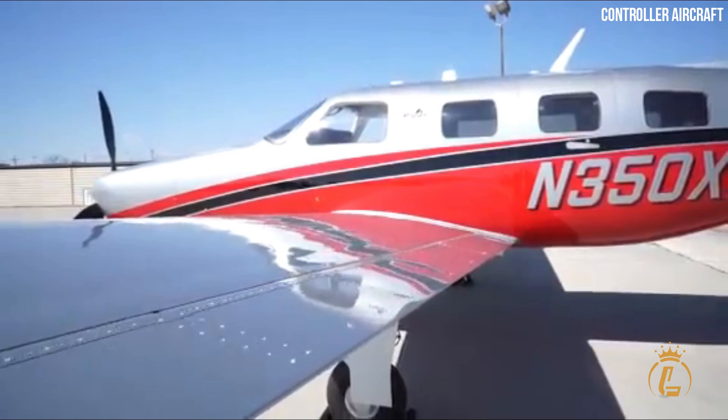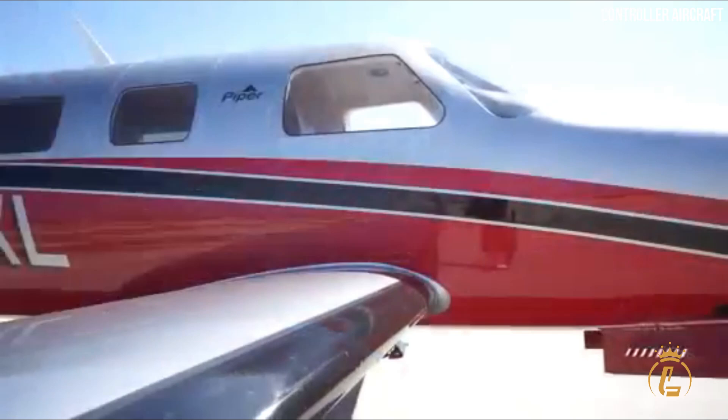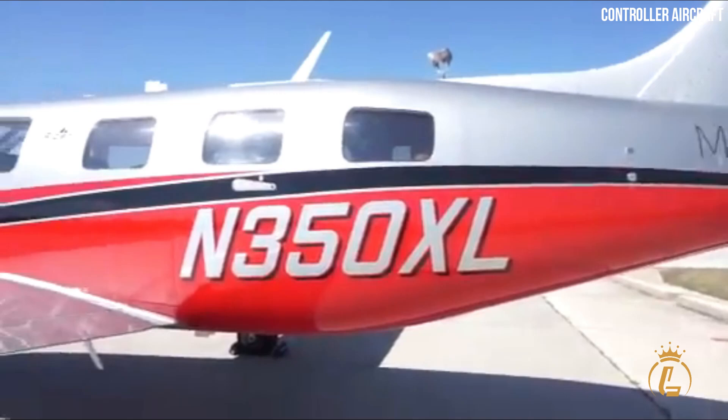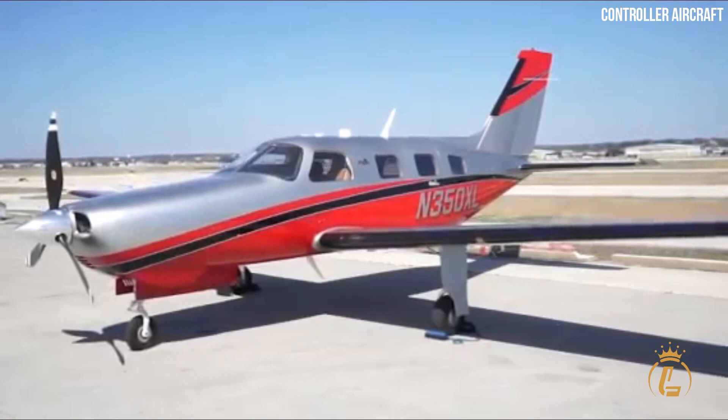The Piper M350, which debuted in 2015 as an updated version of the Malibu Mirage, retains the same wings as its forerunner but is equipped with improved avionics, electronic stability protection, and stall prevention among other features.